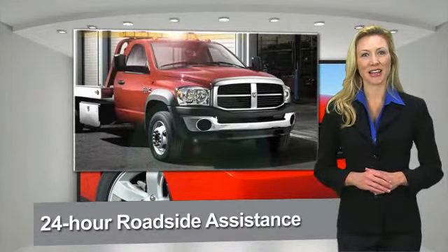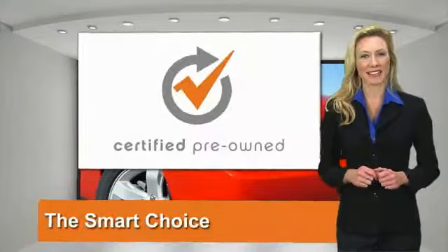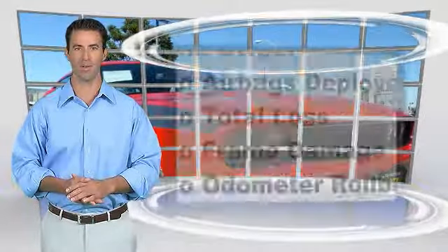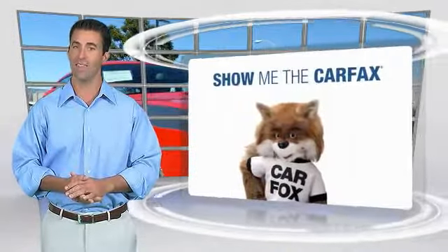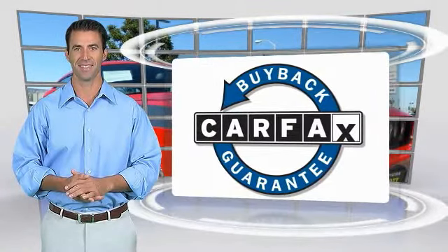Chrysler Group certified pre-owned vehicles are the smart choice — factory backed to go the distance. This is a one-owner vehicle with a Carfax vehicle history report. Be sure to find a complimentary copy of this report online or contact the dealership. This vehicle qualifies for the Carfax buyback guarantee.